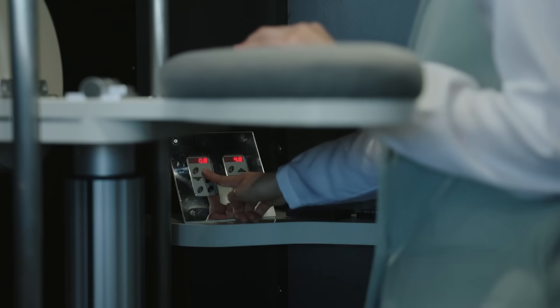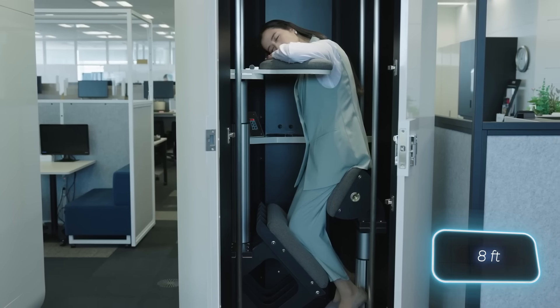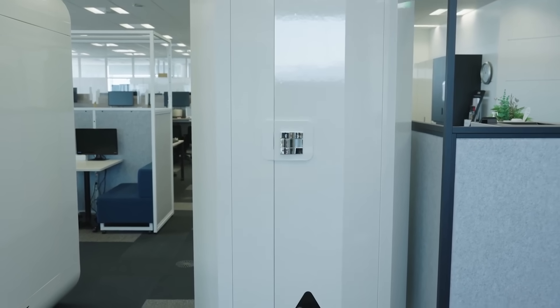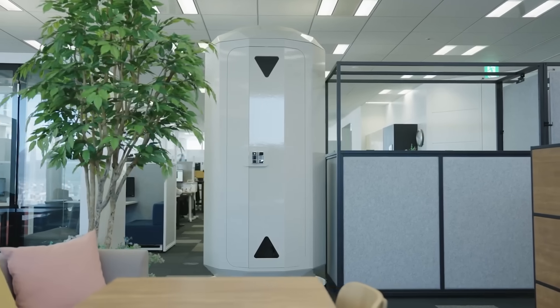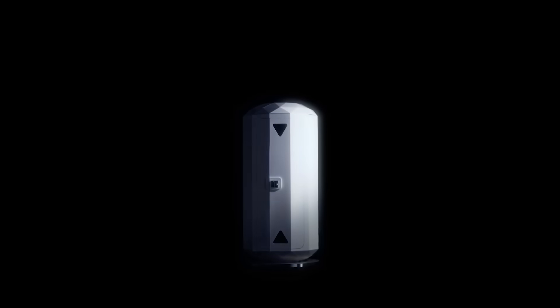These pods come in two designs, stand about two and a half meters tall, and are equipped with wheels for easy mobility. It's a compact and practical system, and in the future we might see these capsules in public spaces as well.